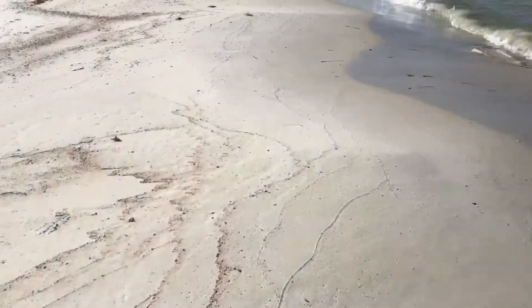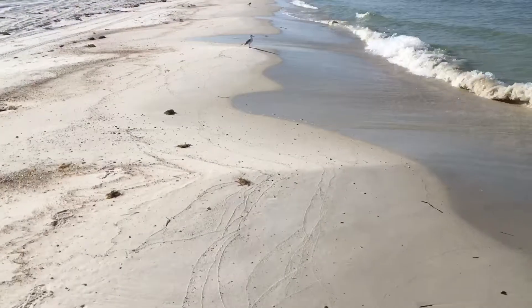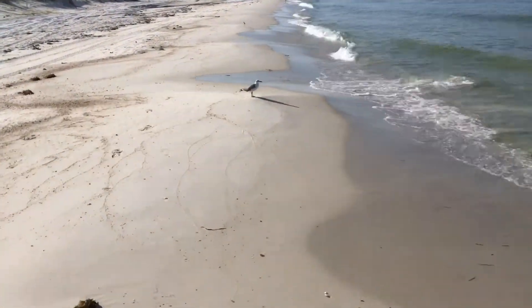Good morning everyone. We're back on Cape San Blas and we wanted to show a video of what the beach looks like right now as opposed to what it did a couple of days ago. As you can see, the beach is so much cleaner and clearer than it was just a couple of days ago when we took that video of all the dead fish washing up onto the shore.